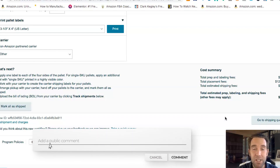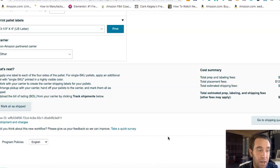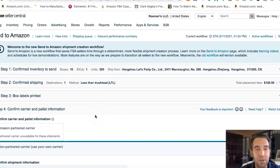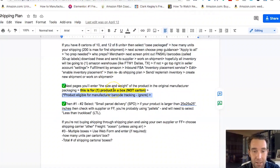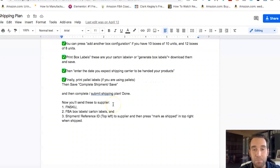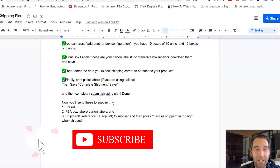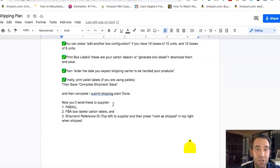Let me know if you have any questions down below about the FN SKU, the ship from address, the partnered carrier, or any other questions about this new workflow and layout for the shipping plan. I'll also link the step-by-step document down below. Thank you so much for watching today's video on the FBA shipping plan. Now you're ready to sit back, finalize your listing, send the barcodes to your supplier or freight forwarder, and get your listing ready to go for launch. Thanks for watching — see you on the next video.